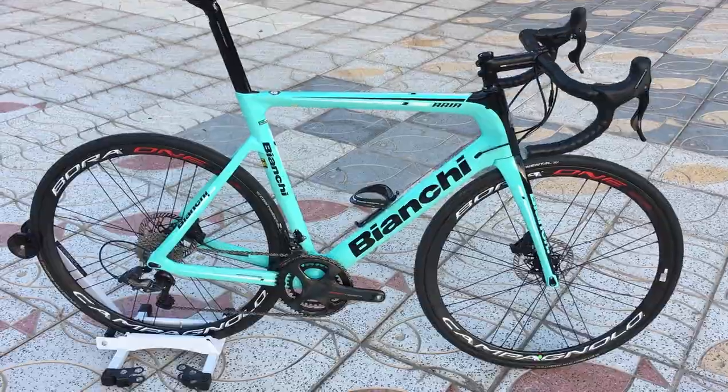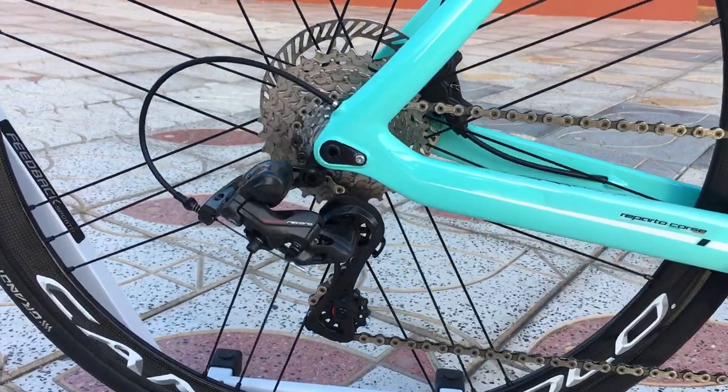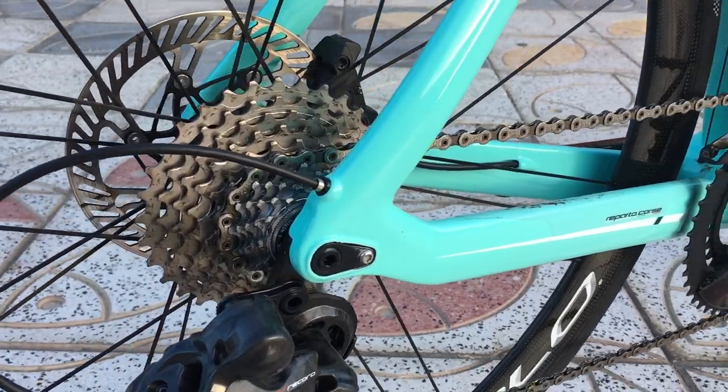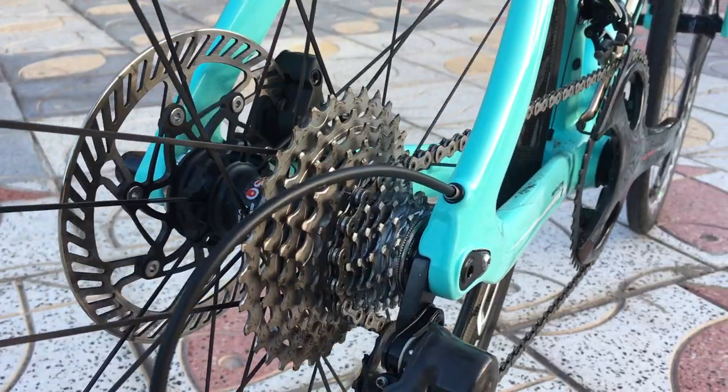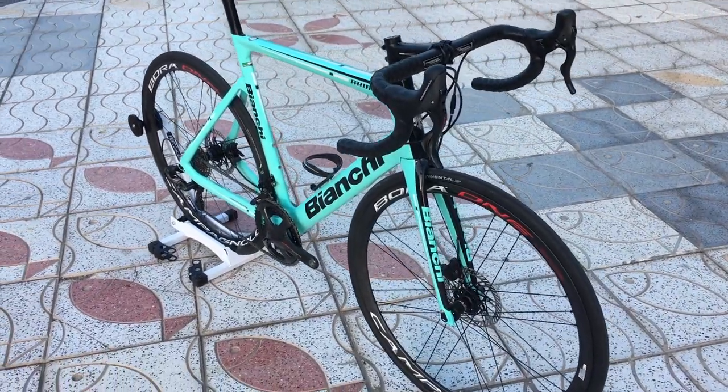It was the first with 10-speed and 11-speed, and now Campagnolo has done it again, by being the first to produce the 12-speed groupset for the road. By making the sprockets thinner and reducing the spaces between them, the cassette squeezes 12 sprockets into the same space as the previous 11-speed.